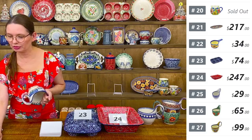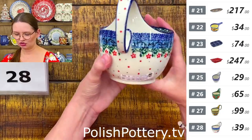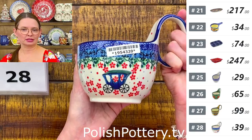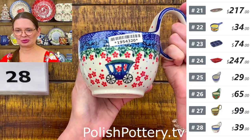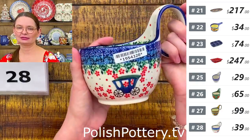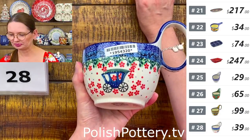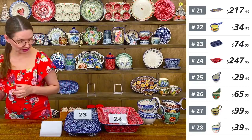Number twenty-eight is a loop ball with the Magical Courage pattern from Ceramika Artystyczna — a beautiful series with a princess and prince. $39 tonight, regular price $79.